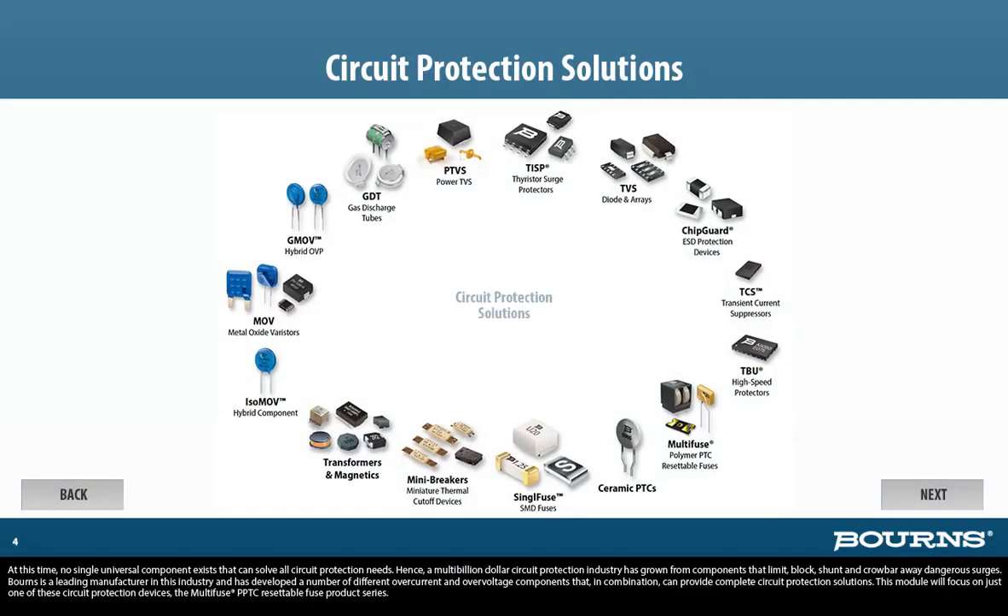No single universal component exists that can solve all circuit protection needs. Hence, a multi-billion dollar circuit protection industry has grown from components that limit, block, shunt, and crowbar away dangerous surges. Bornes is a leading manufacturer in this industry and has developed a number of different over-current and over-voltage components that, in combination, can provide complete circuit protection solutions.